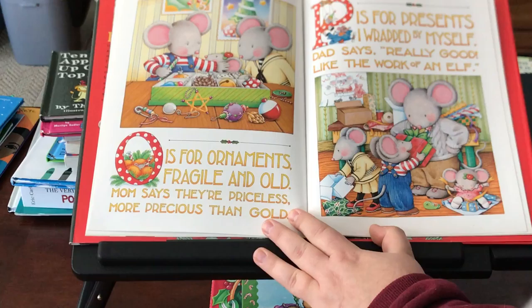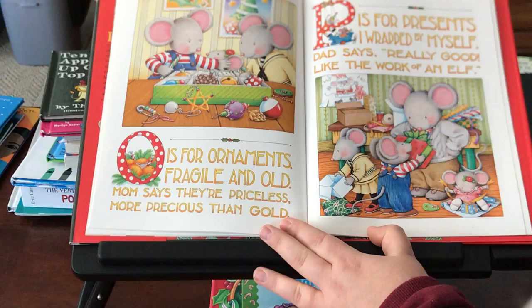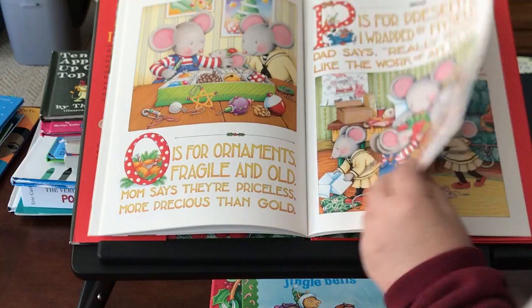O is for ornaments, fragile and old. Mom says they're priceless, more precious than gold. P is for presents I wrapped by myself. Dad says really good, like the work of an elf.